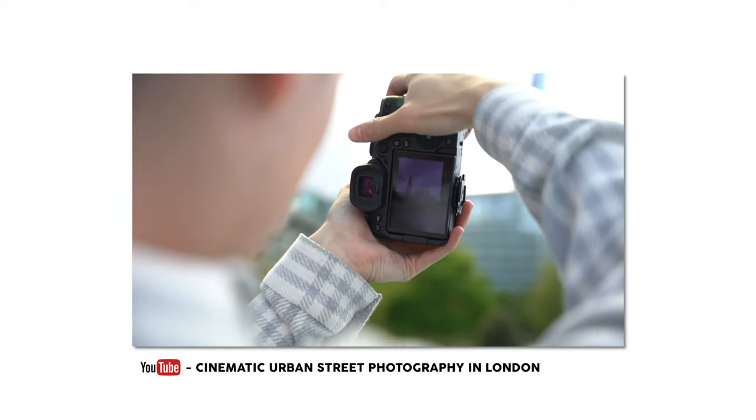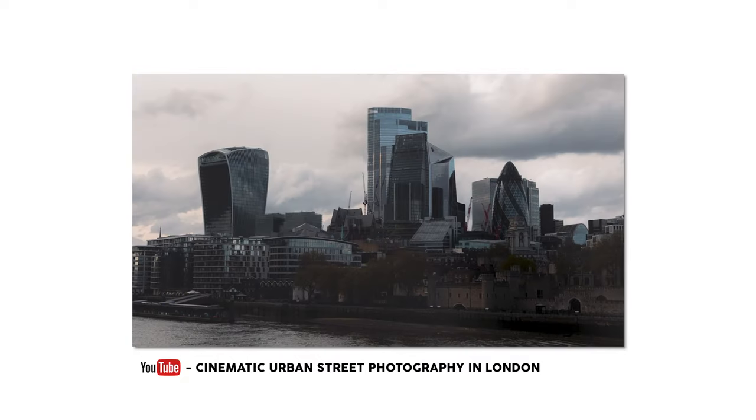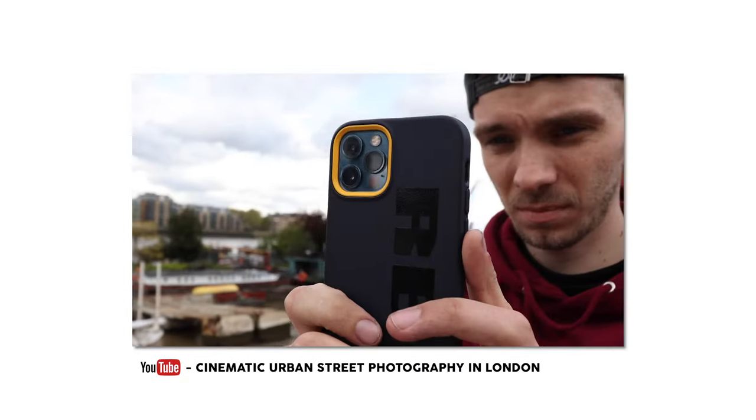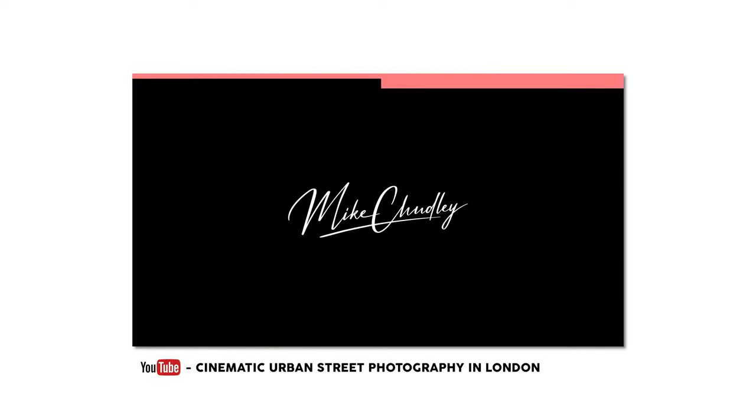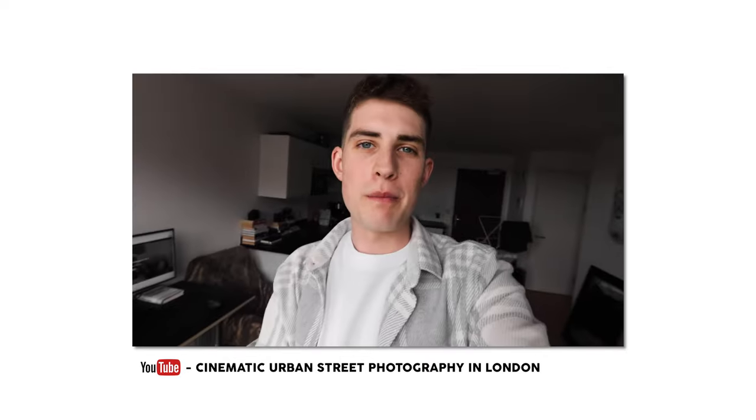Here's an example of one of my recent vlogs where I use some fast-paced editing and some cool music to engage the viewer first thing. So the first 15 seconds is all about engaging the viewer and teasing them with what's about to happen, so they stick around and watch the video.